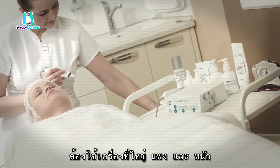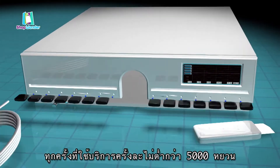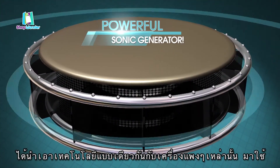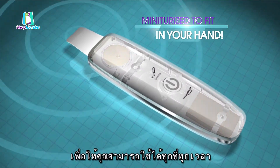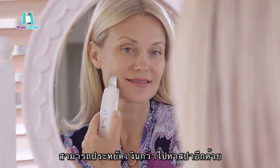Spas use expensive bulky machines with treatments costing around $150 per visit. But now, Wondersonic has taken the same technology used in these bulky machines and engineered it to fit right in the palm of your hand. So you can use it anytime, anywhere, for about less money than a single treatment at a spa.